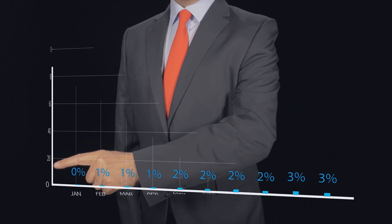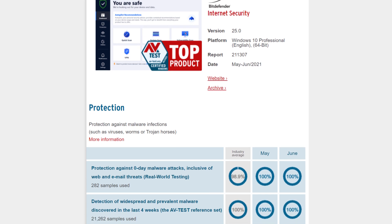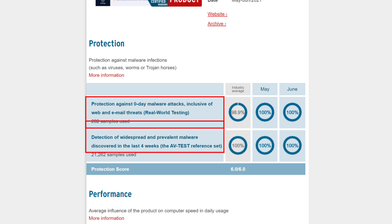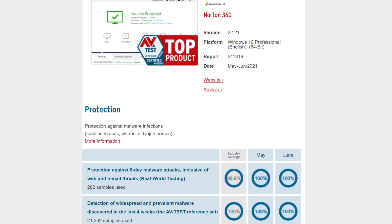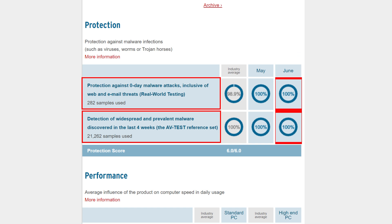In the recent AVtest assessment, Bitdefender did really well and the results were nothing short of remarkable. The malware protection test was divided into two categories: protection against zero-day malware attacks, and protection against widespread and prevalent malware. Bitdefender scored 100% in both categories and got a full score of 6 out of 6. Norton, tested for the same categories, also scored 100% in both tests — a testament to the tool's effectiveness against malware — and overall scored 6 out of 6, a flawless malware protection performance.